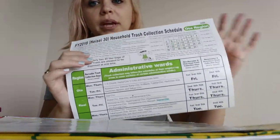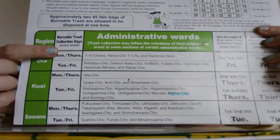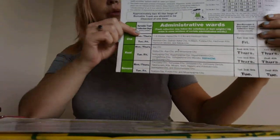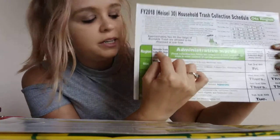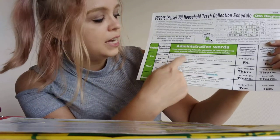Getting back to the front, we happen to be this first one here on the very top — I've circled it. So we are in Oda. Remember how I said we're in Gunma and Oda City. In Oda they split it into two parts, and we're in the top part here.